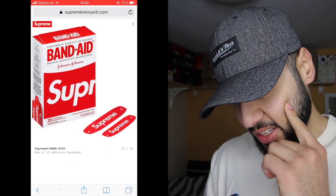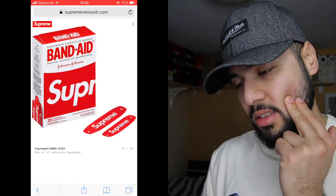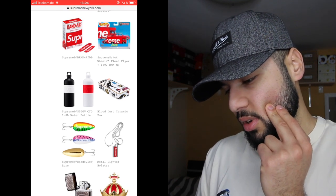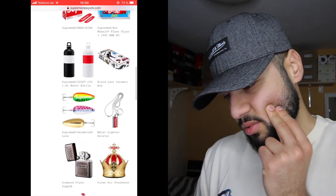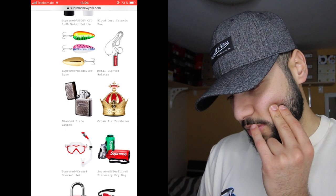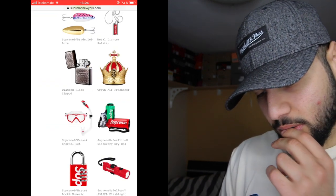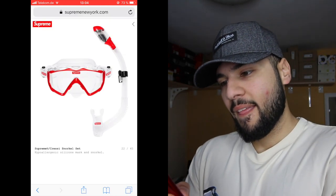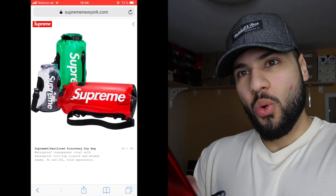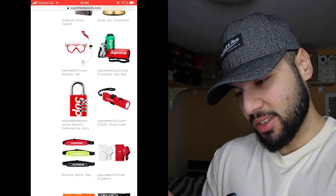The supreme water blaster and band-aids — they're finally releasing the band-aids, I hope they're not US only because they always do that. The Hot Wheels collaboration is one for the collection. The water bottle, ceramic box — not sure about those. The lighter holster — I don't smoke but if I did it would be sick. The crown air freshener, the plastic air freshener — how is this a freshener? The high beasts going swimming — this season's accessories are just crazy.